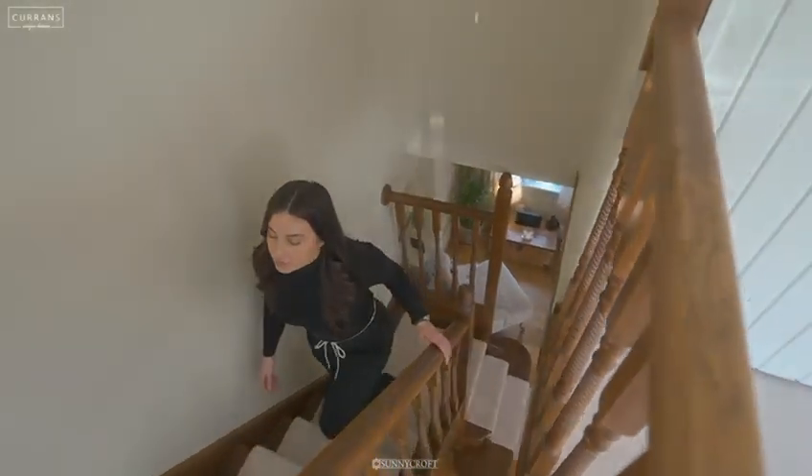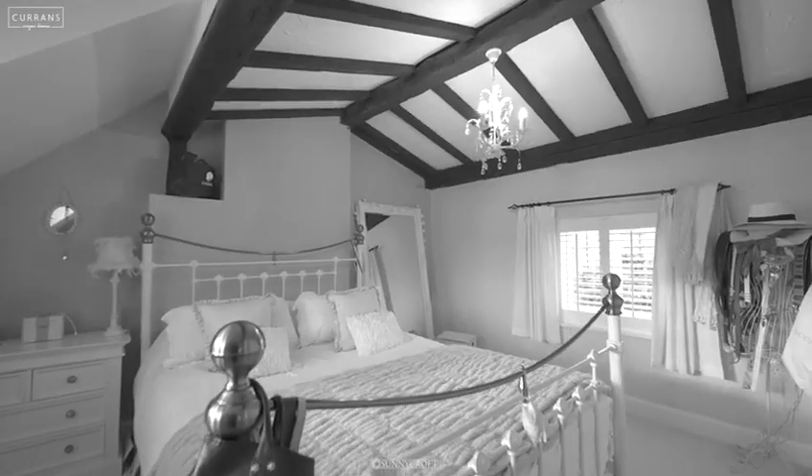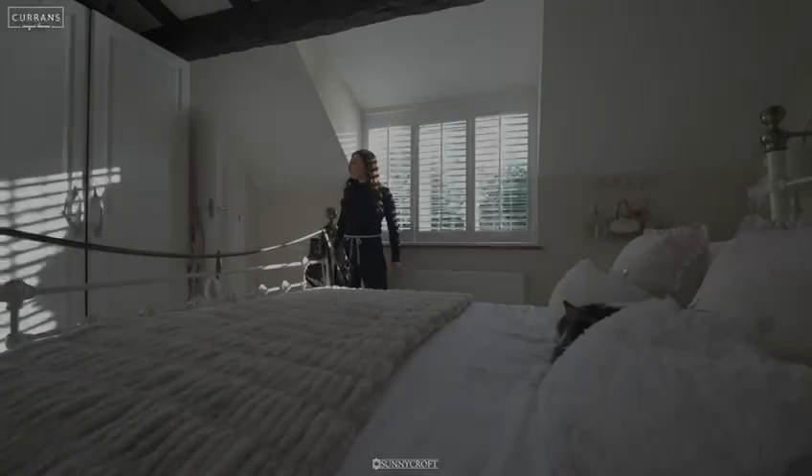Coming up onto the first floor is a bright and spacious hallway with a master bedroom and two further bedrooms and a family bathroom. All with plenty of storage and all triple glazed windows throughout the home.